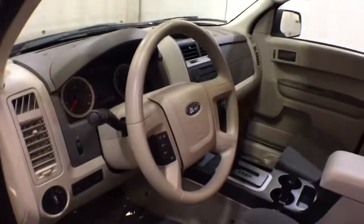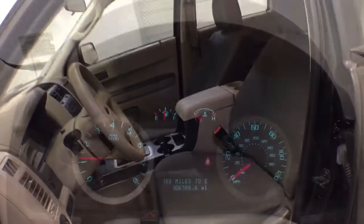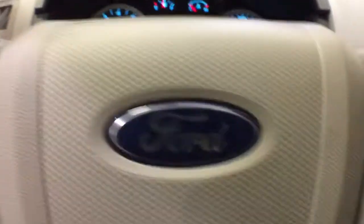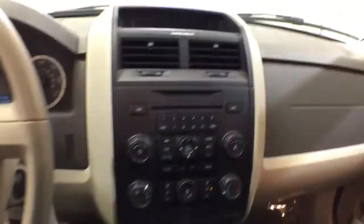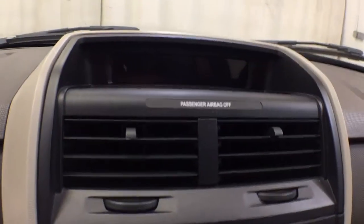The following are some of this vehicle's highlighted options: keyless entry, four-cylinder engine, 4x4, iPod MP3 input, electronic stability control, aluminum wheels, vehicle anti-theft system, pass-through rear seat, intermittent wipers, and variable speed intermittent wipers.